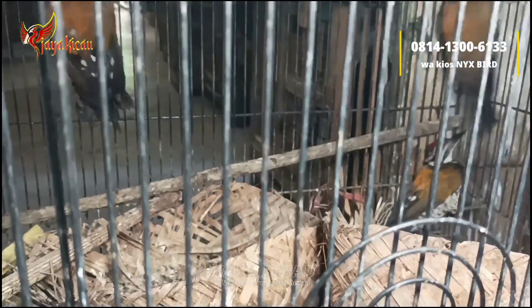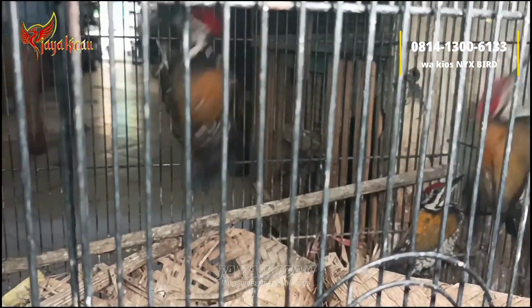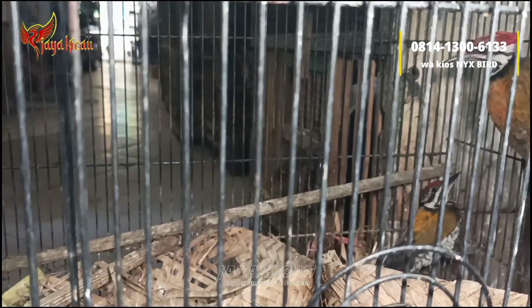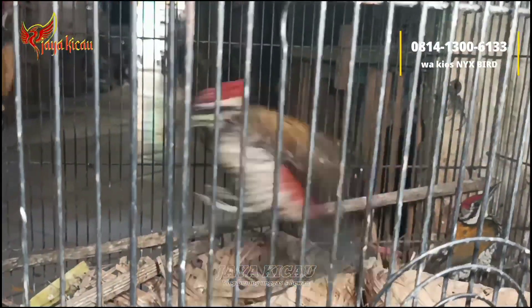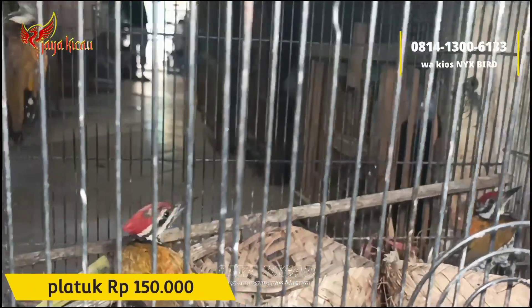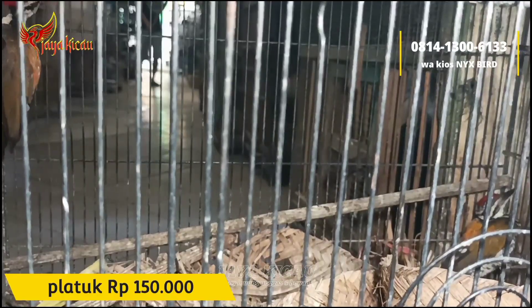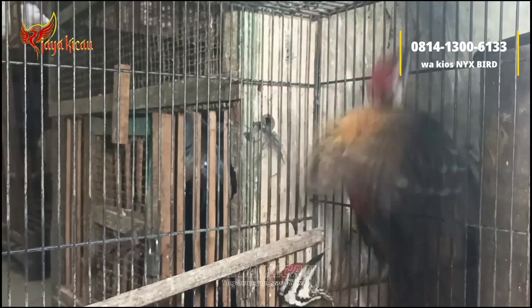Lanjut, di sini ada burung pelatuk bawang seperti ini. Jantan semua, untuk betinanya lagi kosong. Cukup dibanderol Rp150.000 saja. Biasanya teman-teman mencari buat burung aviary.